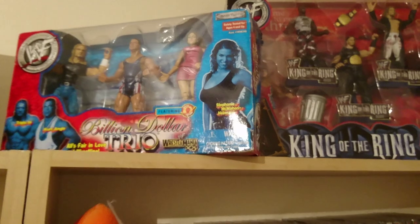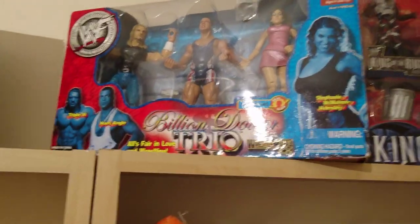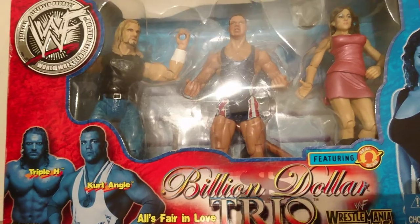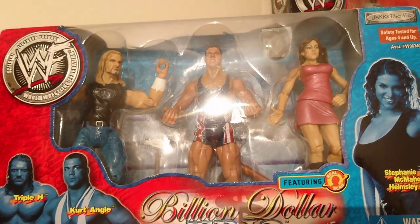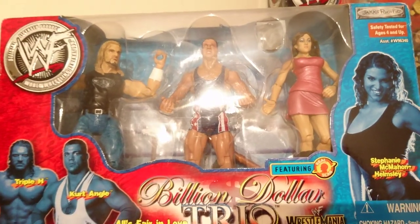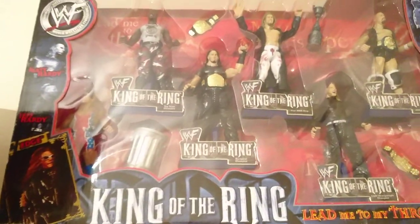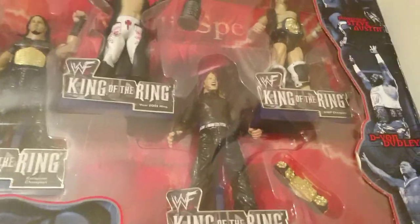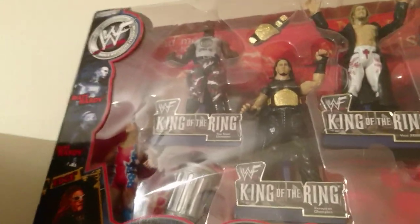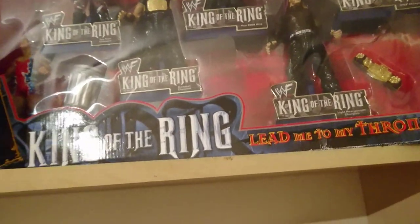Then we have two things I'm borrowing from my girlfriend's brother Hayden — old WWF figures from the early 2000s. This set is called the Billion Dollar Trio set, from around the time of the love angle between Kurt Angle and Triple H, with Stephanie McMahon there too. Really cool things to have in packaging — I've never opened them. Then this set is the King of the Ring 2000 set: Matt Hardy, Stone Cold, Edge, Jeff Hardy, D-Von Dudley, and Kurt Angle's trash can with a couple of title belts. Really cool set.